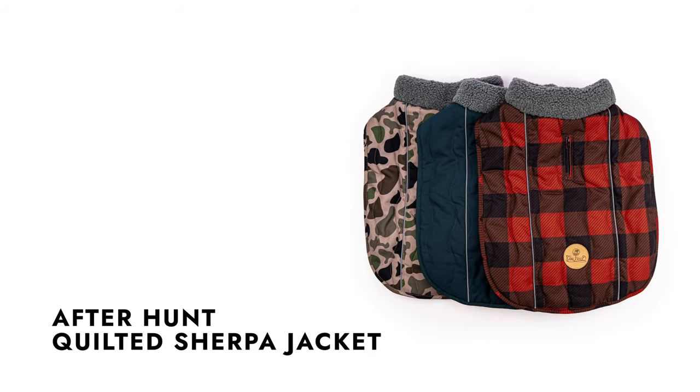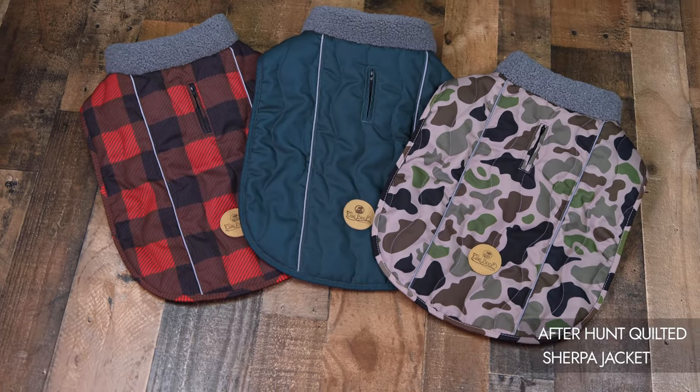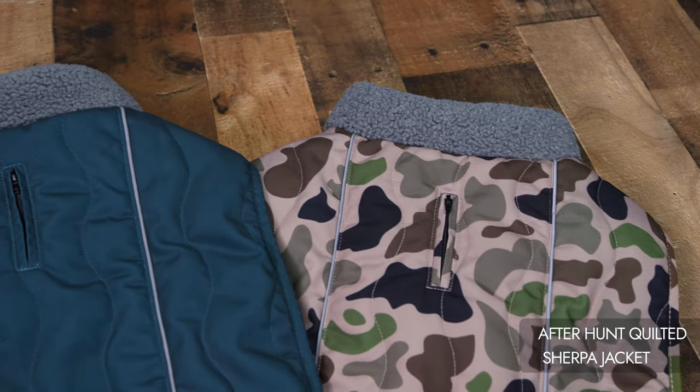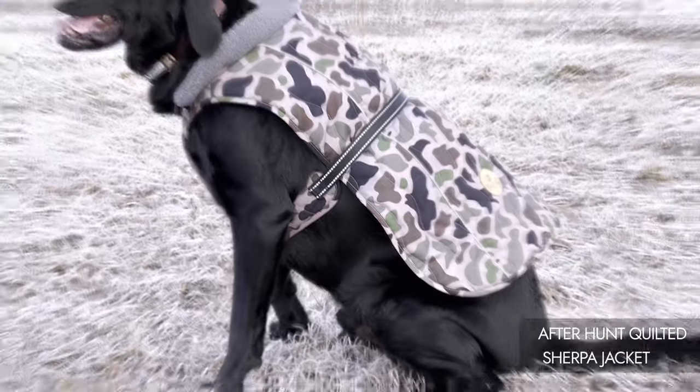Wrap your working dog in warmth and style with the King Buck After Hunt Quilted Sherpa Jacket. Designed to provide exceptional comfort and durability, this jacket is the perfect companion for post-hunt relaxation, crafted from soft, durable poly canvas and water-repellent fabric.